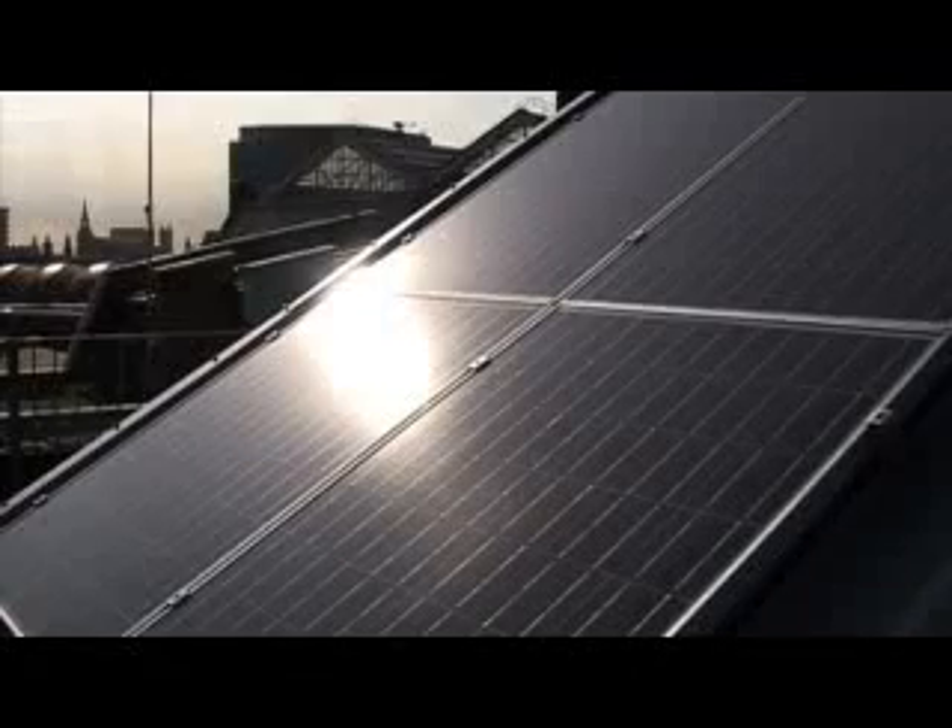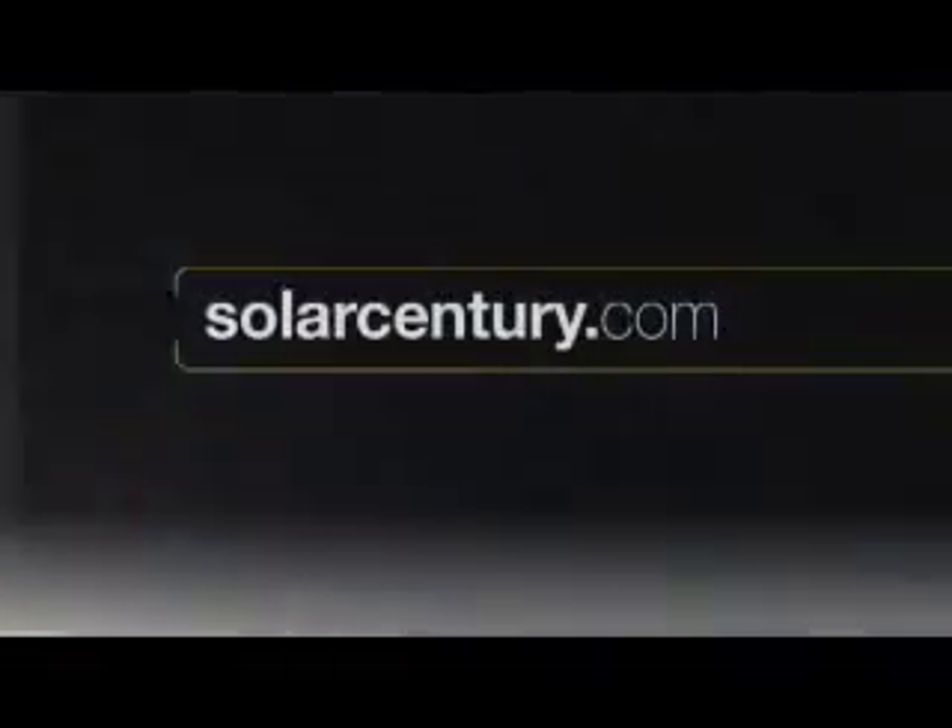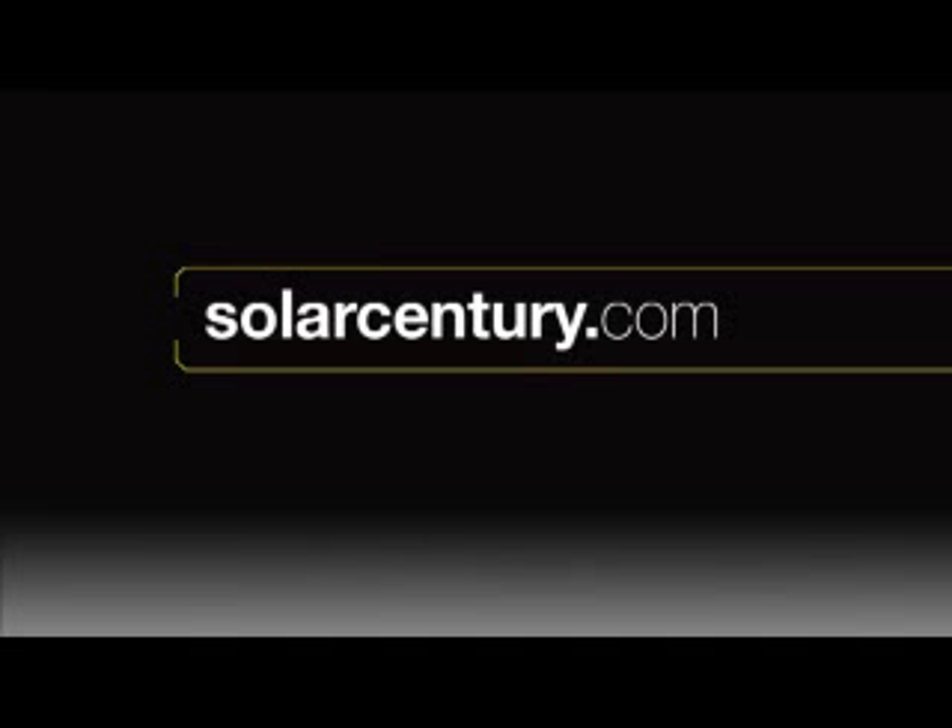Solar photovoltaics are a simple and practical way of powering buildings with clean energy. We believe a sustainable future is within our reach in this generation.